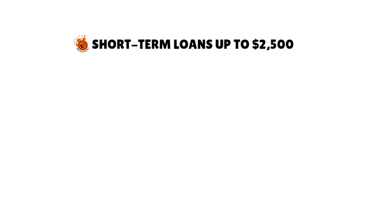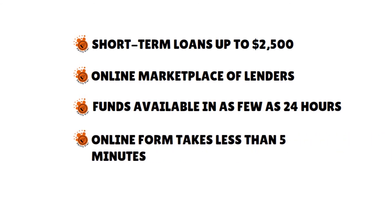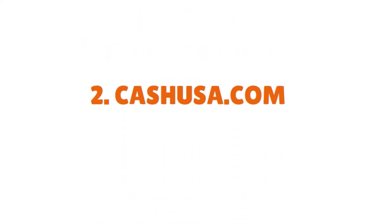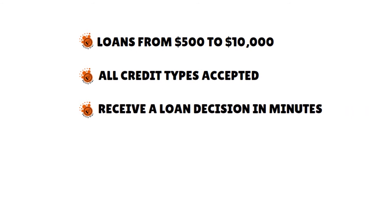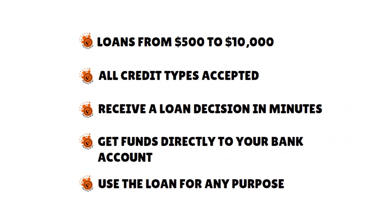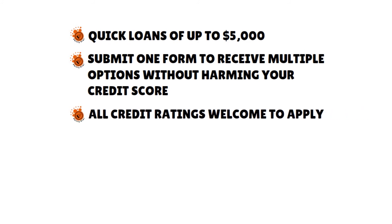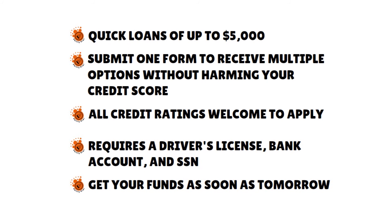MoneyMutual offers short-term loans up to $2,500. It's an online marketplace of lenders, with funds available in as few as 24 hours and a simple online form that takes less than 5 minutes. Note: not available in New York or Connecticut. CashUSA offers loans from $500 to $10,000. All credit types are accepted, you can receive a loan decision in minutes, and funds go directly to your bank account — you can use the loan for any purpose. Bills Happen offers quick loans up to $5,000. You submit one form to receive multiple options without harming your credit score, all credit ratings are welcome, and they require a driver's license, bank account, and social security number. You can get your funds as soon as the next day.